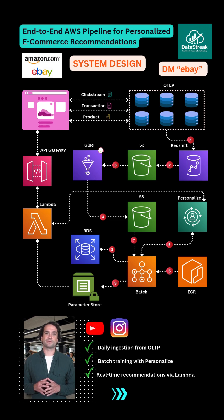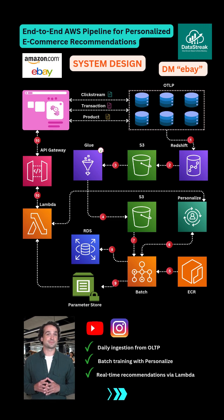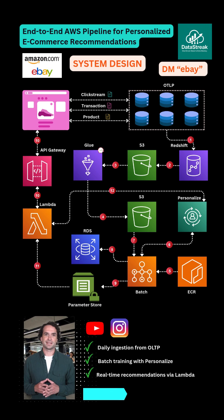A Lambda function, triggered via API Gateway, fetches that ARN from Parameter Store, calls Personalize Runtime Get Recommendations, and returns the top-N Item IDs, ready for enrichment with product metadata.